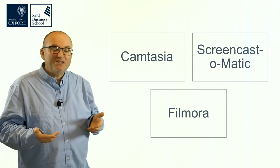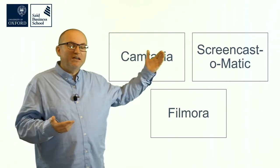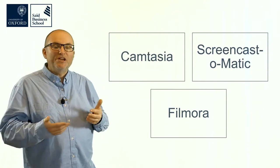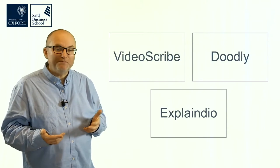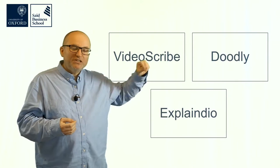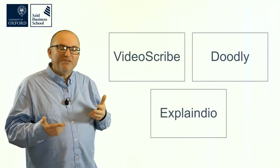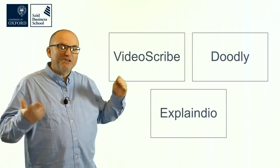If you want to make screencasts, there are tools like Camtasia, which is quite expensive and complicated, but there's a cheaper or free version called Screencast-O-Matic online, and there's Filmora — these are just the ones I've used, and there are many more, including PowerPoint's own built-in screen recording feature. If you want to make videos where people animate descriptions or writing as part of the video, you can use VideoScribe, Doodly, or Explain Everything — these are just three of several tools available.